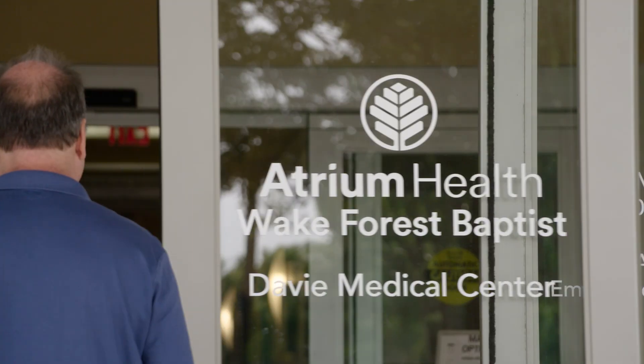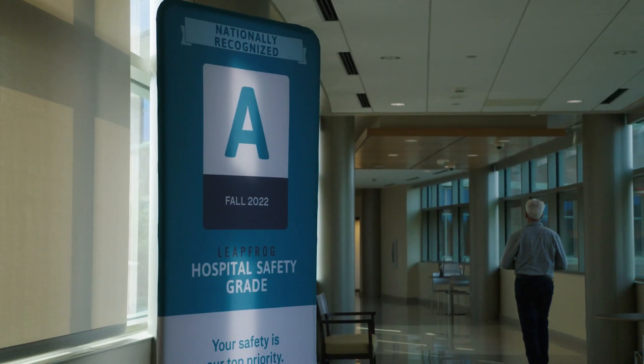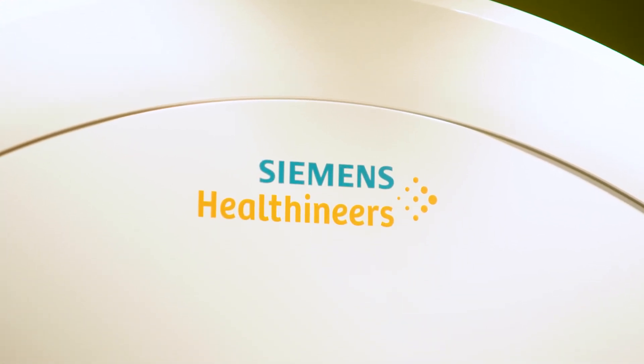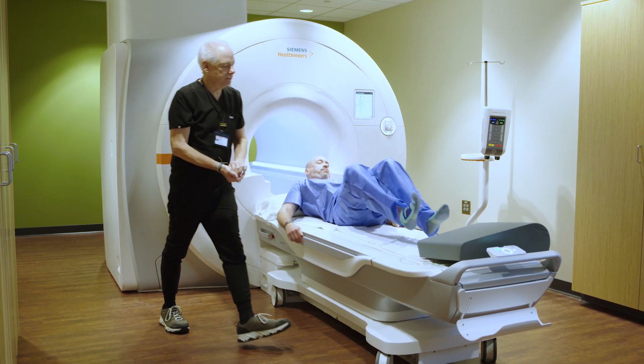Our biggest challenge at Davie Medical Center in MRI was really access. We averaged around two to two and a half weeks for a patient to get an appointment at this location. Since our implementation of the Siemens Deep Resolve software, we've been able to decrease that backlog from two and a half weeks to the current two business days.